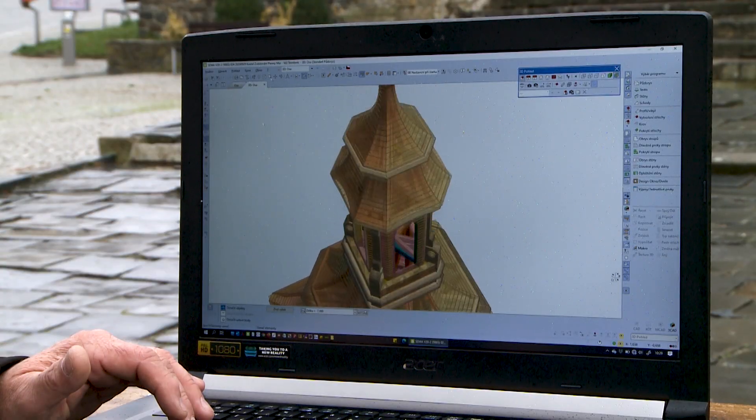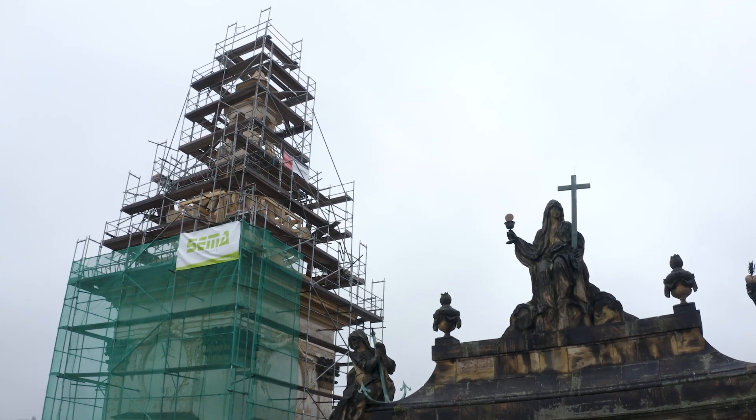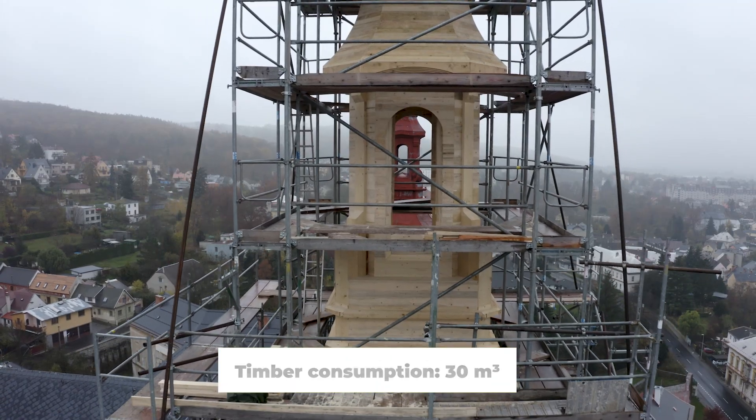He delivered the construction to the construction site and then it was a task for skilled Czech hands. Arch elements, which could not be produced by the CNC machine, were completed. The whole structure was transported up to the tower and assembled.